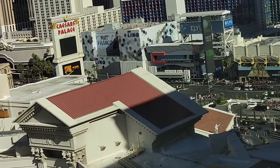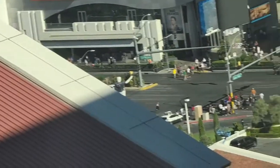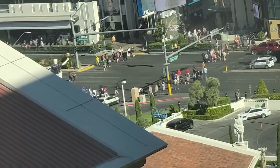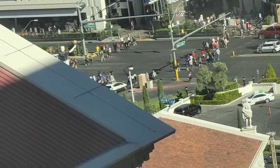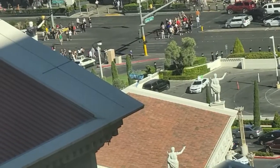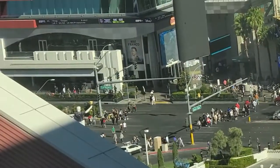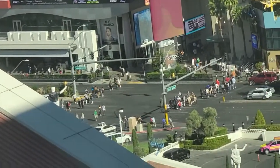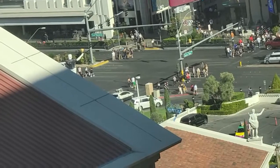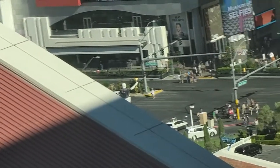Let's see how good I can get the Strip from here. It's pretty clear — got to be about a good thousand feet away from me right there. That's Las Vegas Boulevard. Trying to get a little closer — that's a 10x zoom.